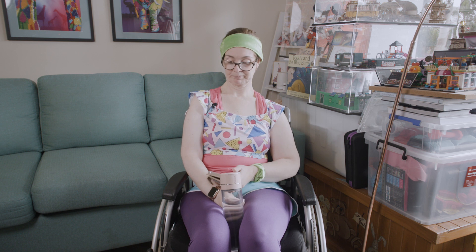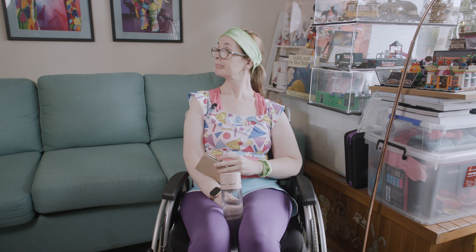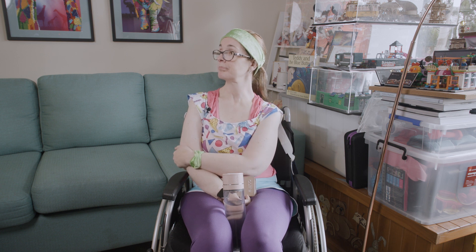Thanks so much for that, Brooke. There are a couple of other things you wanted to share in the home that have been put in place to help navigate your way around the house and make life a little bit easier. So we might move to a different part of the house for you to show that as well.